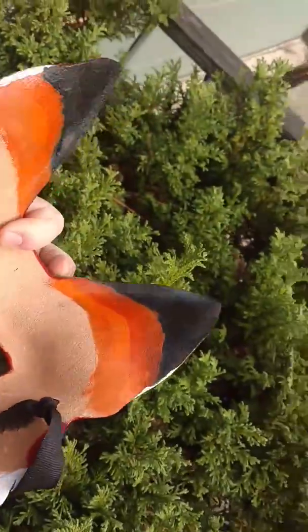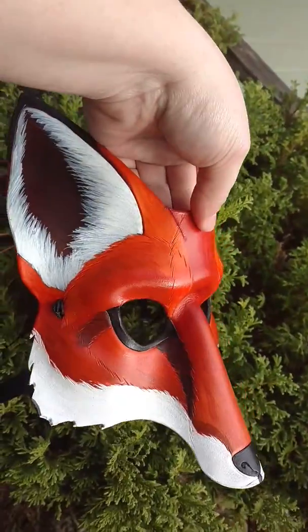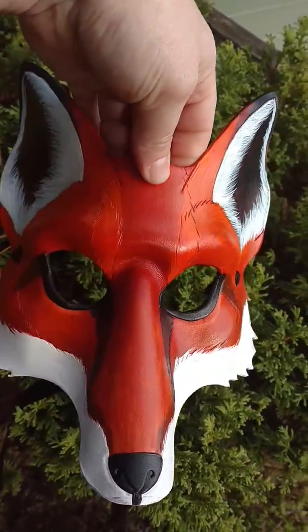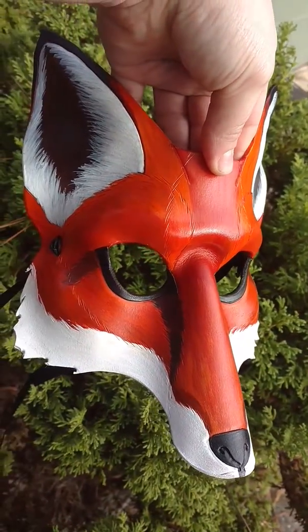One fun thing I did with this one is I actually painted the back so that the ears would be right — just a little bit of an attempt to keep the illusion going. All right, happy holidays, guys.